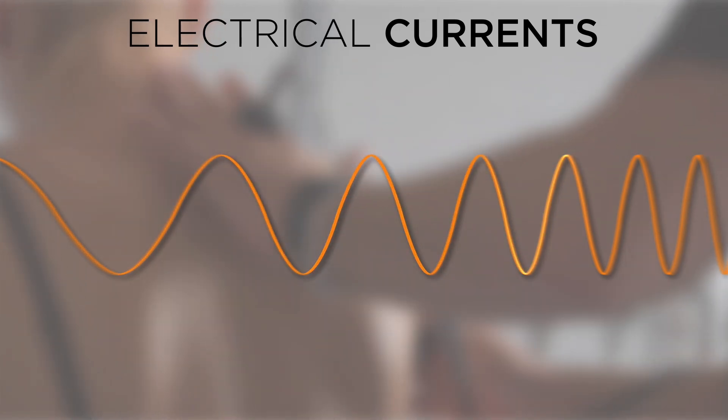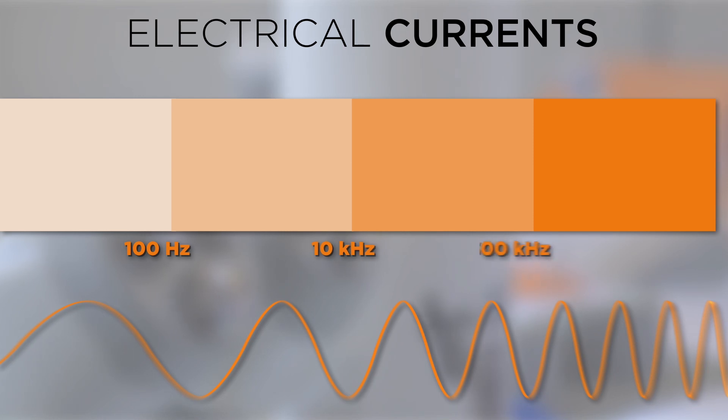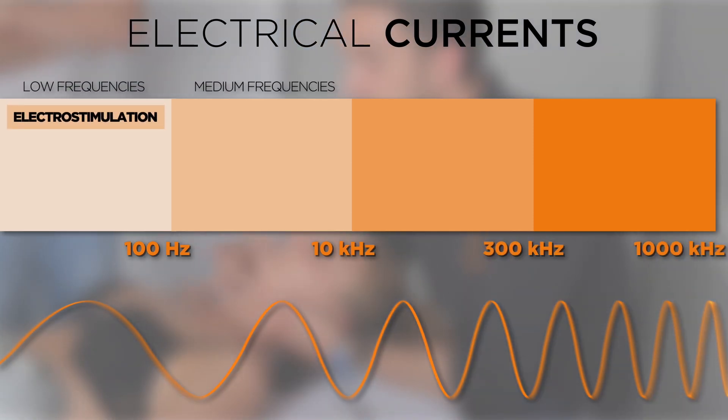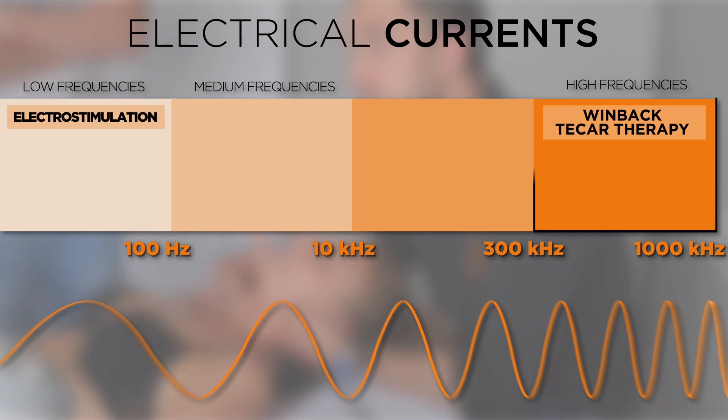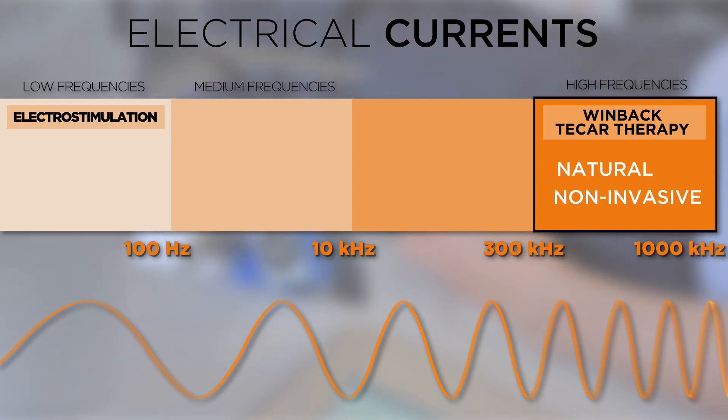There are several types of electric current and not all have the same effects on the human body. The Tecaut current is a high frequency current. Tecautherapy is different from electrostimulation or ultrasound and uses a frequency range of 300 MHz, 500 MHz and 1 kHz. In these frequency ranges, the current is natural, non-invasive and acts at the cellular level.